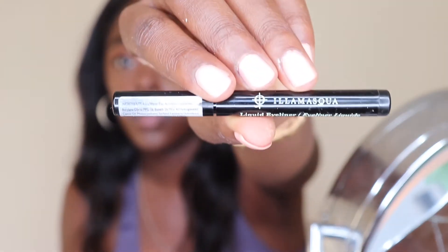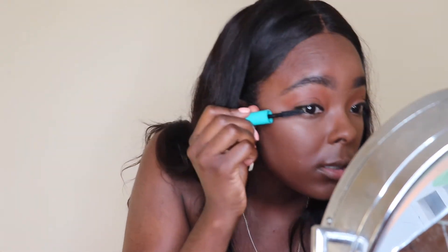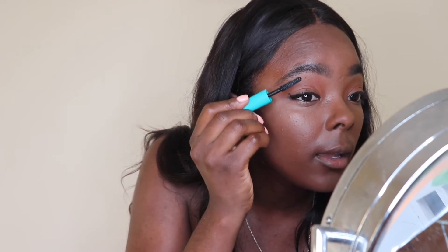I'm going to go with this eyeliner here. Then I'm going to go with my Thrive mascara — it's excellent, I absolutely love it, it really makes my lashes look great. Oh my god, don't you hate it when you get mascara on your eye?